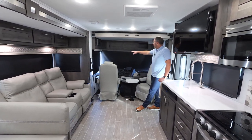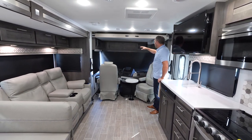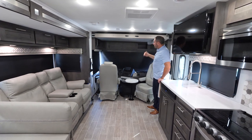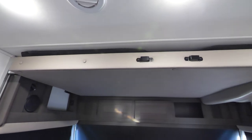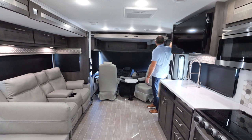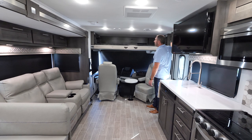If you look here, we're going to have nightshades on the three windows in the cockpit. The center one is going to be motorized, and the side windows are going to be manual for you.